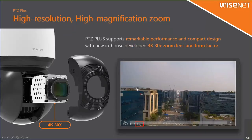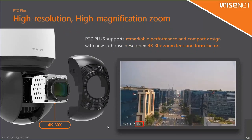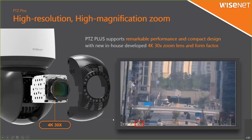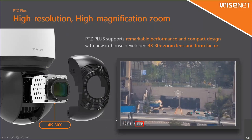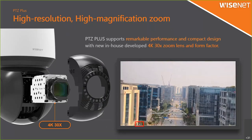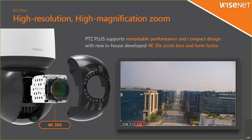Now we have a 4K 30x zoom camera. Before, our legacy model had 4K with 20x zoom, which is already three or four years old. Now we have a new one with 30x zoom. Looking at the video clip from our R&D center, with 30x zoom you can see this much. This camera is 4K resolution, so you can also do digital zoom and see quite a lot of detail.